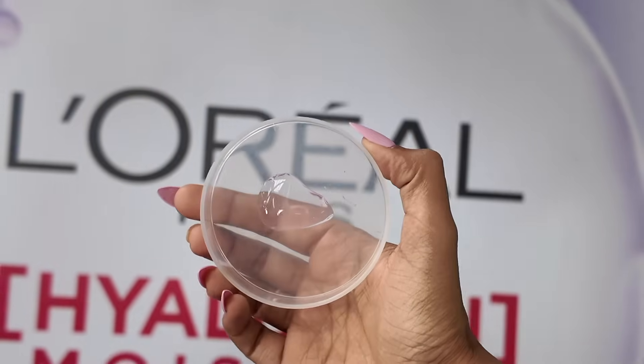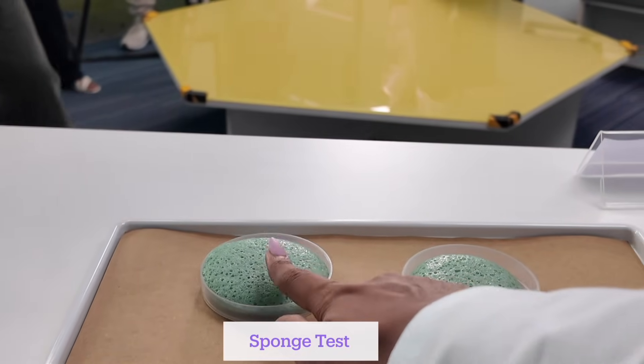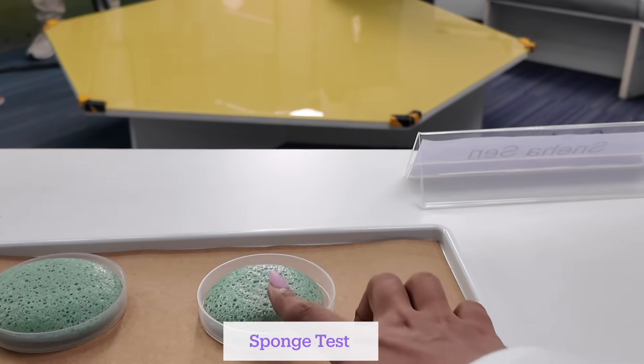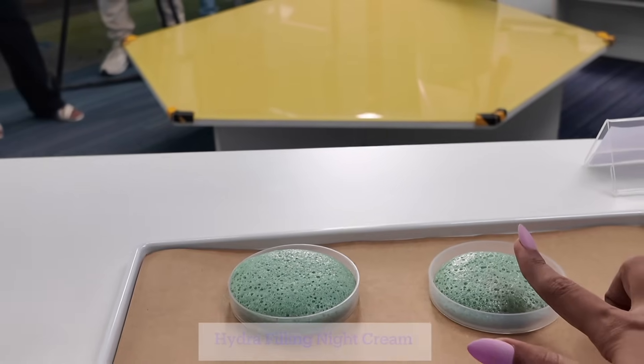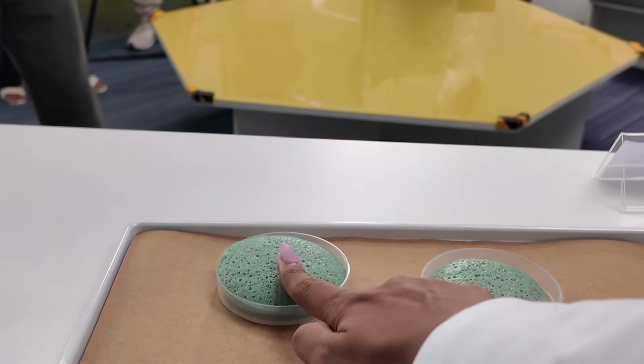We also did a sponge test where one sponge was treated with the hydrophilic night cream and the other was treated with just water. The night cream gives your hair bounce and keeps it hydrated. You can see the sponge treated for 72 hours is super soft and bouncy, while the dry sponge breaks easily — signifying that dehydrated hair is prone to breakage.